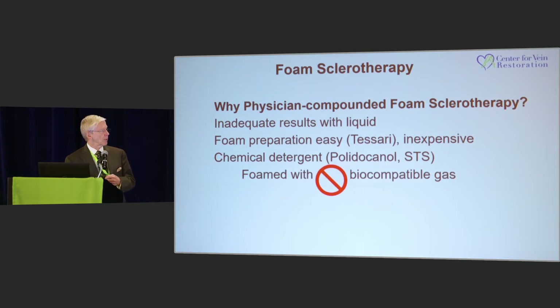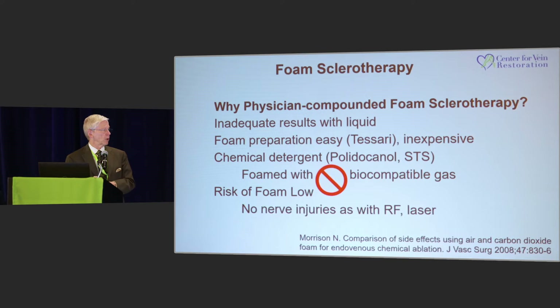We use the Tessari method with a chemical detergent. Most of these use polidocanol or STS. We used to use room air. I will tell you that it's probably not worthwhile using room air for one specific reason. The risk of foam, by the way, is pretty low.